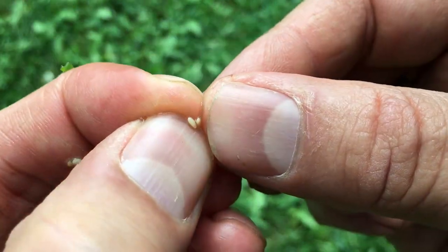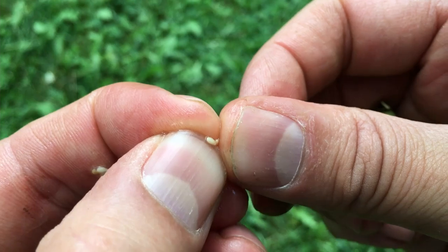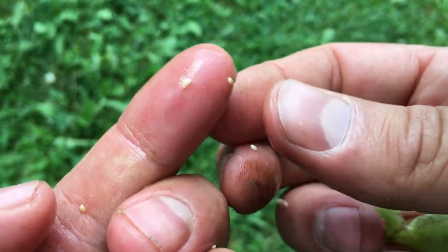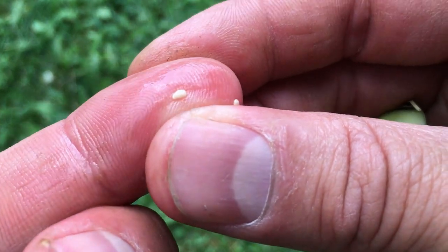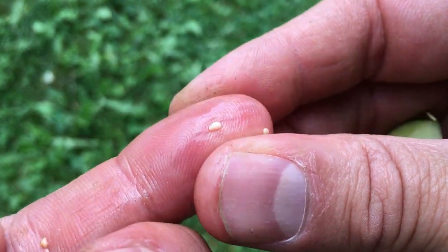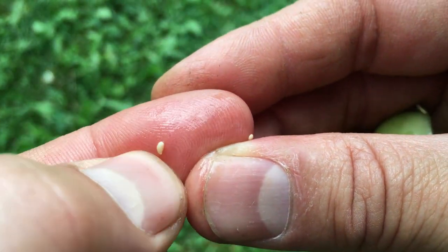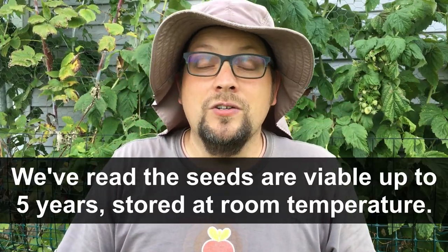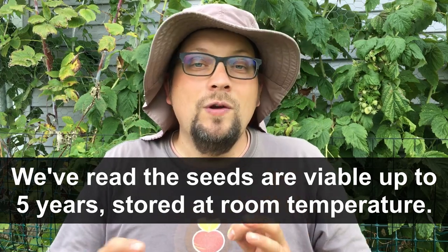There is a slight gel coating around the seeds — definitely not as pronounced as on a tomato or cucumber seed, but it's there. So we're going to use the same process of putting these seeds in water to allow that to dissolve, so we can then store them. We'll let them dry out for a couple of weeks after that, and we can store these seeds for up to about four or five years — at least that's what we've read. We've never done any long-term research on how viable they are after that period.